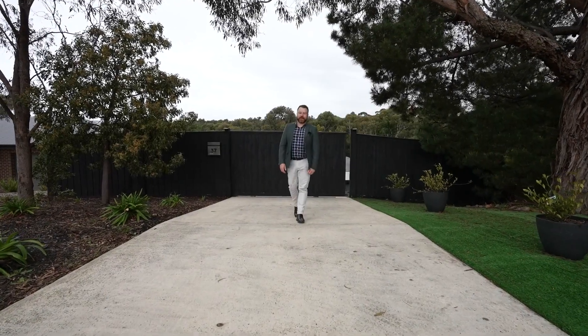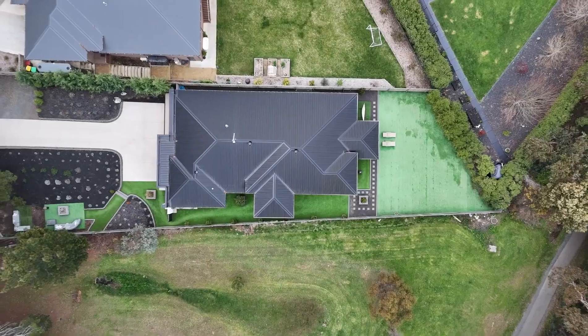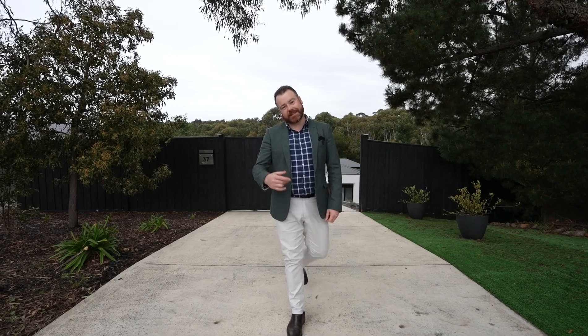Hey guys, Sean Toohey here from McGrath Estate Agents, and today it is my pleasure to show you around number 37 Hermitage Avenue here in Mount Clear — a sophisticated family residence that has not missed anywhere in the design brief. Can't wait to show you around, let's check it out.